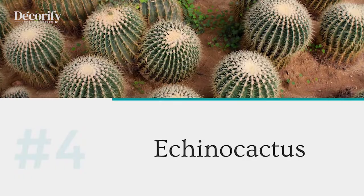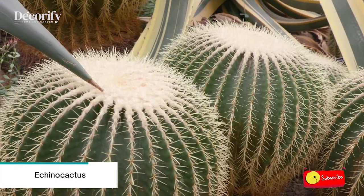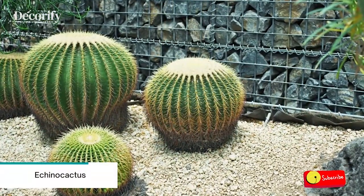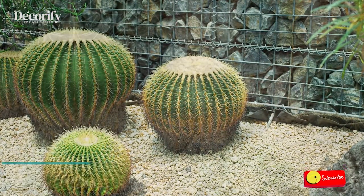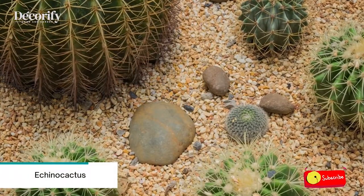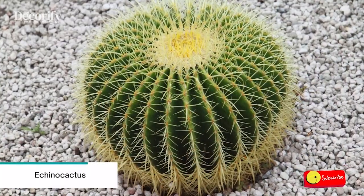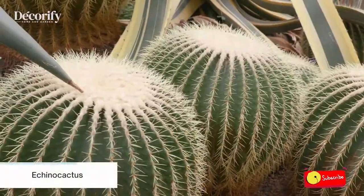Number four: Echino Cactus, also known as a Barrel Cactus. The Echino Cactus provides a unique look for the areas around your pool. With its large shape, these cacti are extremely hardy and can tolerate drought-like moisture levels. However, gardeners should be warned that the spines on this cactus can be dangerous. Make sure you tuck this unique plant out of the way so those walking by aren't stabbed.